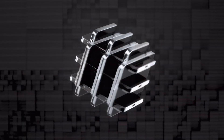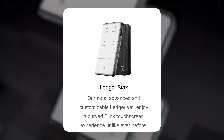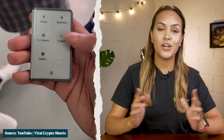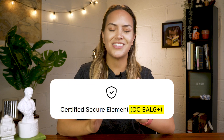Since our video in 2022, Ledger has also launched a new wallet called the Ledger Stax, priced at $279. They're dubbing it the most advanced and customizable Ledger wallet. It offers similar benefits to the Nano X, but features a much larger touchscreen display, wireless charging, and a higher CCEAL rating of 6+.